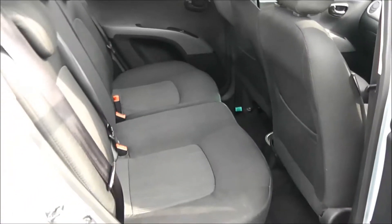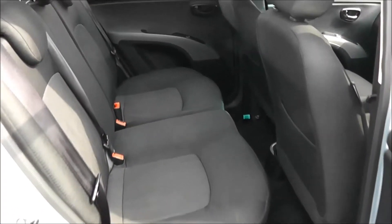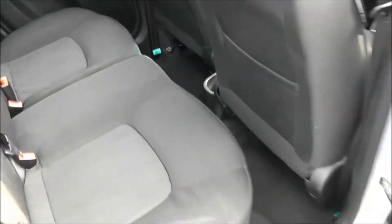Moving into the rear of the vehicle, you have electric windows with speakers down below. It's a black patterned cloth interior running all the way through the vehicle with three seats in the rear fitted with three-point seat belts and headrests. In the back you have additional storage in the rear of the front seats and plenty of legroom.